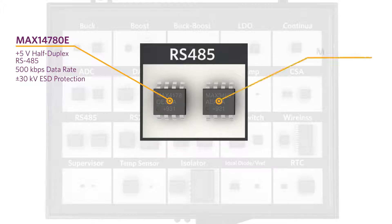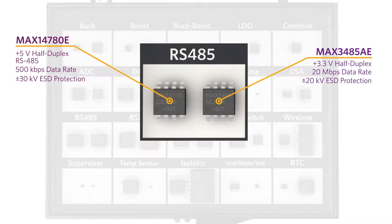The MAX3485AE is a 3.3 volt, 20 megabits per second half-duplex RS-485 transceiver with a plus or minus 20 kilovolt ESD rating.